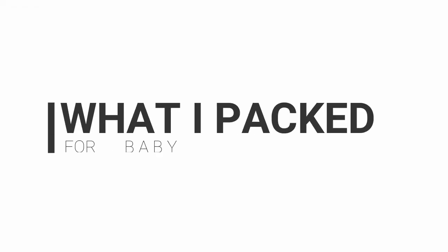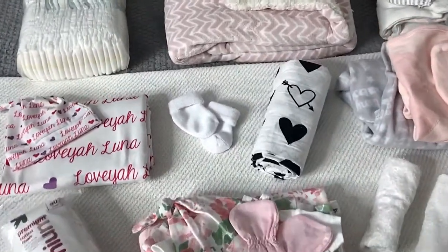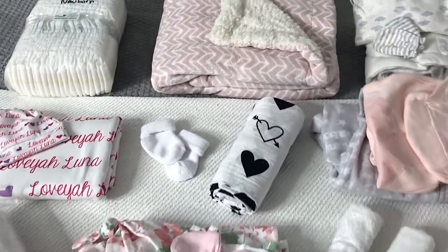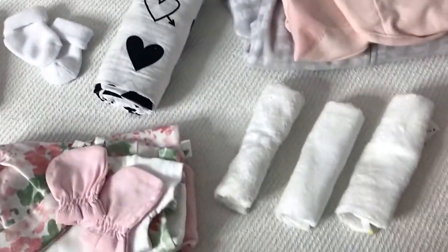For my baby girl Lavea's arrival — check out everything I have. Some of this stuff might be extra; I'm not sure if I'm actually going to need to use it all, but I'd much rather have it on hand just in case. This is an overview of all the stuff I have packed. I packed light but have a little bit of everything in case we need some of this stuff unexpectedly, so I'll go around and tell you what everything is.